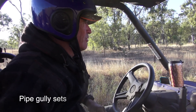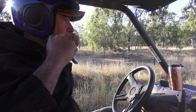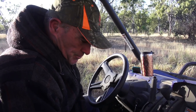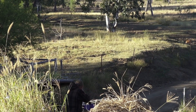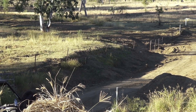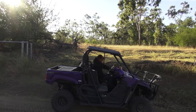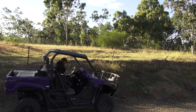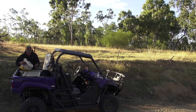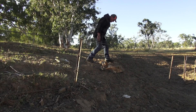This is our first trap set for day five, with our fourth night trapping, and we've got two dogs in three traps we've set here. Let's get them shot. Another little bitch, young dog.